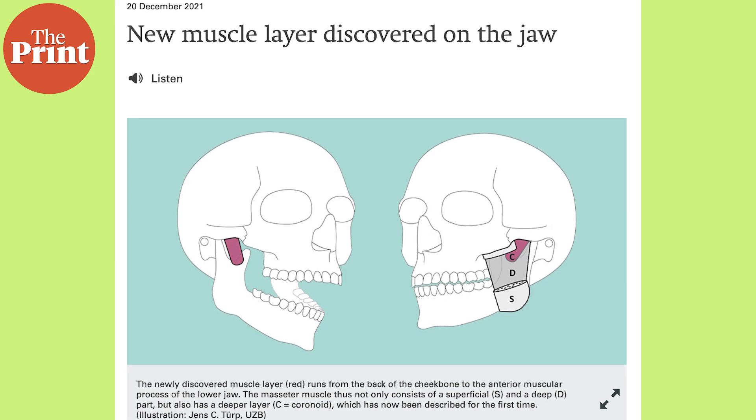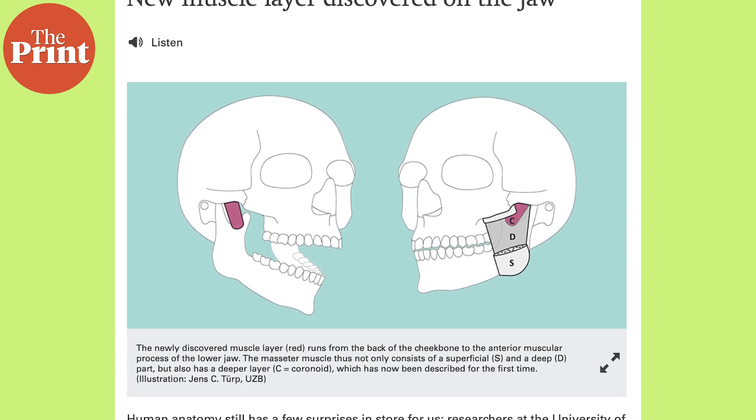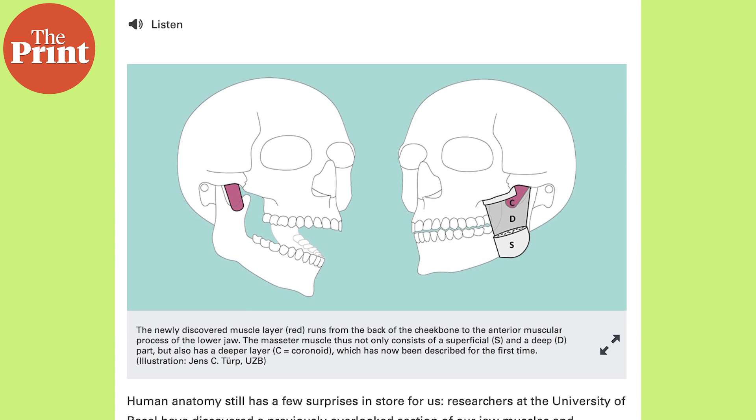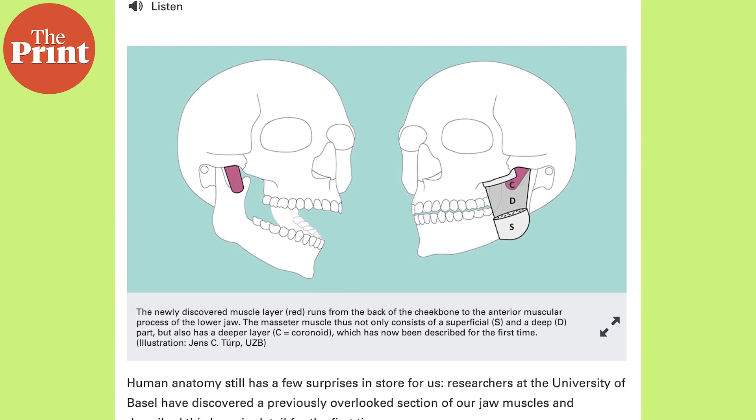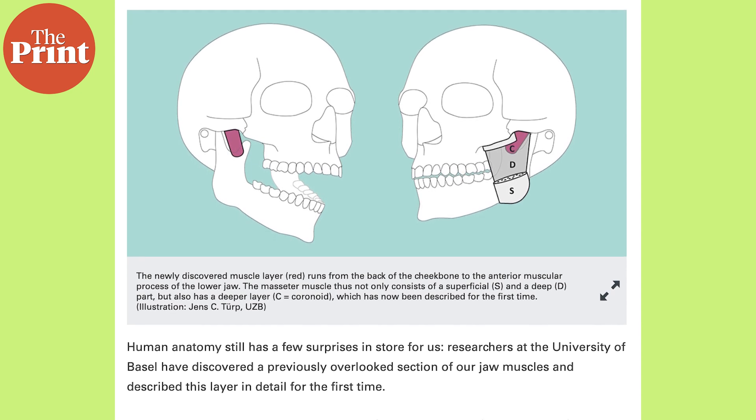Also this week, researchers at the University of Basel have discovered a previously overlooked section of our jaw muscles and described this layer in detail for the very first time. The masseter muscle is the most prominent of the jaw muscles. If you place your fingers on the back of your cheeks and press your teeth together, you will feel the muscles tighten.